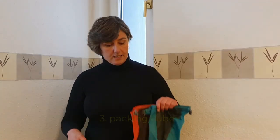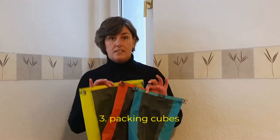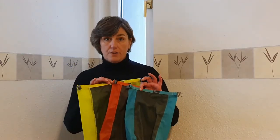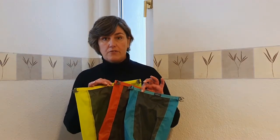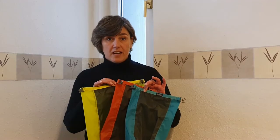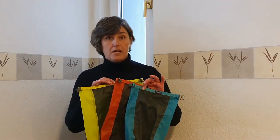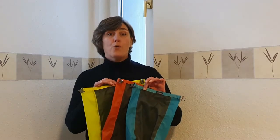The third item is packing cubes. I have them in different sizes and different colors. It's also very good for organization — I have one for my socks, one for my t-shirts, one for my pants — so it's very easy to find stuff, and it actually also means you can bring more because you're more organized.